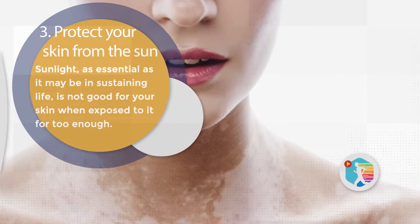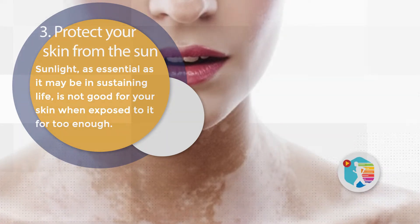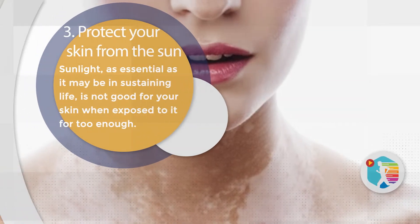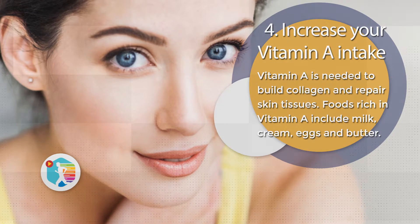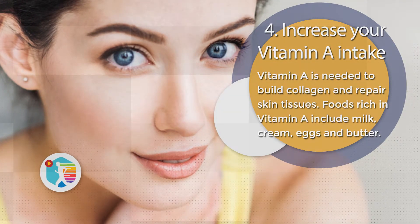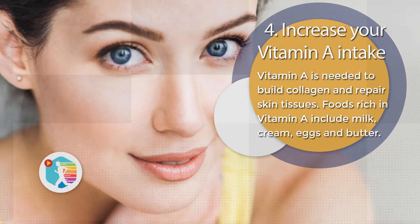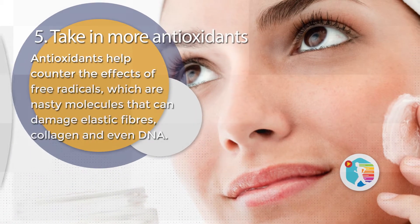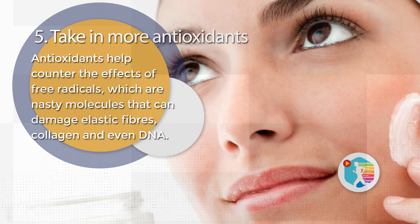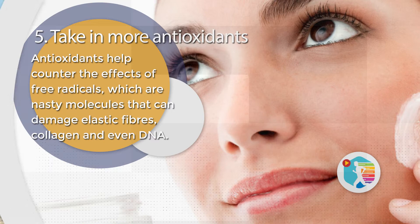3. Protect Your Skin from the Sun. Sunlight, as essential as it may be in sustaining life, is not good for your skin when exposed to it for too long. 4. Increase Your Vitamin A Intake. Vitamin A is needed to build collagen and repair skin tissues. Foods rich in vitamin A include milk, cream, eggs, and butter. 5. Take In More Antioxidants. Antioxidants help counter the effects of free radicals, which are nasty molecules that can damage elastic fibers, collagen, and even DNA.